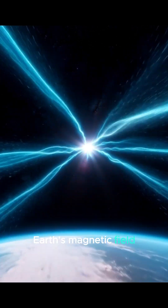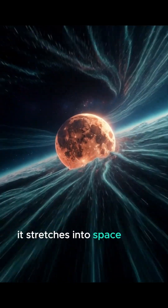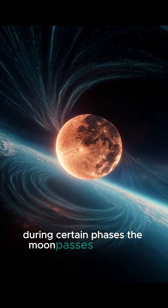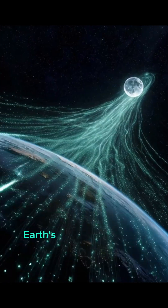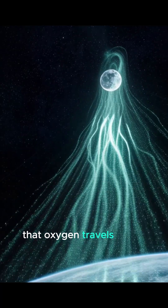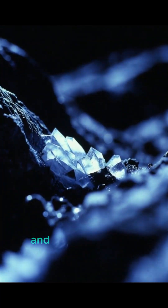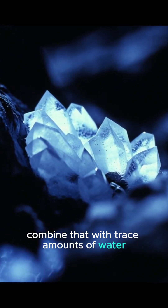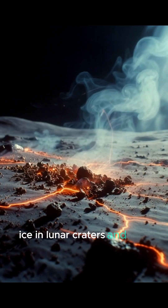Earth's magnetic field stretches into space like a tail. During certain phases, the moon passes through it. Earth's atmosphere leaks oxygen. That oxygen travels along magnetic field lines and reaches the moon. Combine that with trace amounts of water ice in lunar craters, and you get rust.